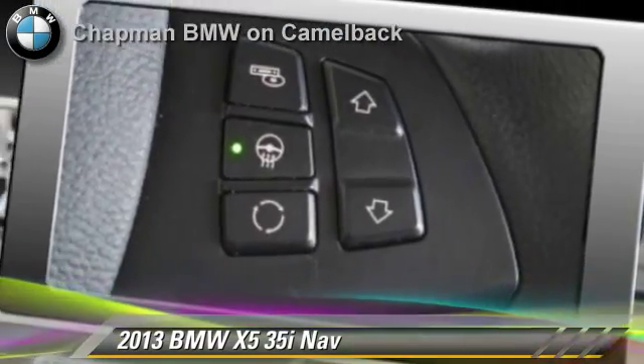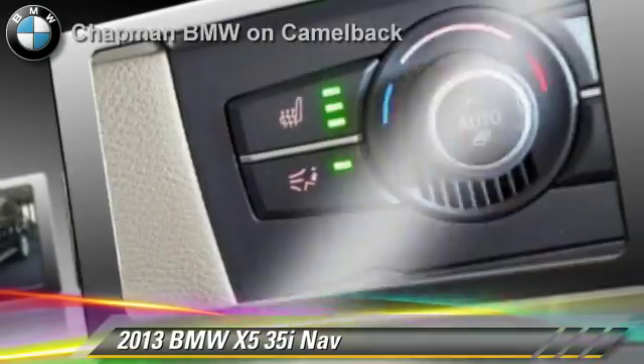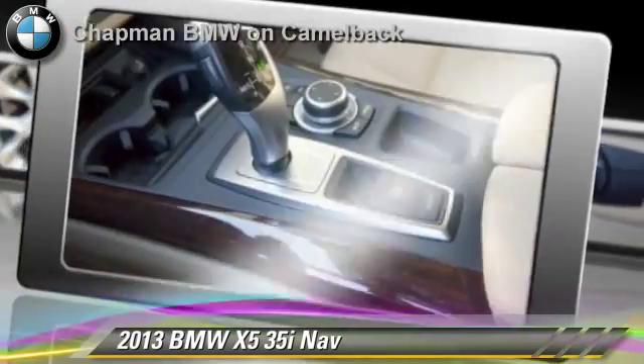Comfort and convenience features include iPod and USB adapter, HD radio, and Bluetooth wireless. Give us a call to schedule your test drive today.